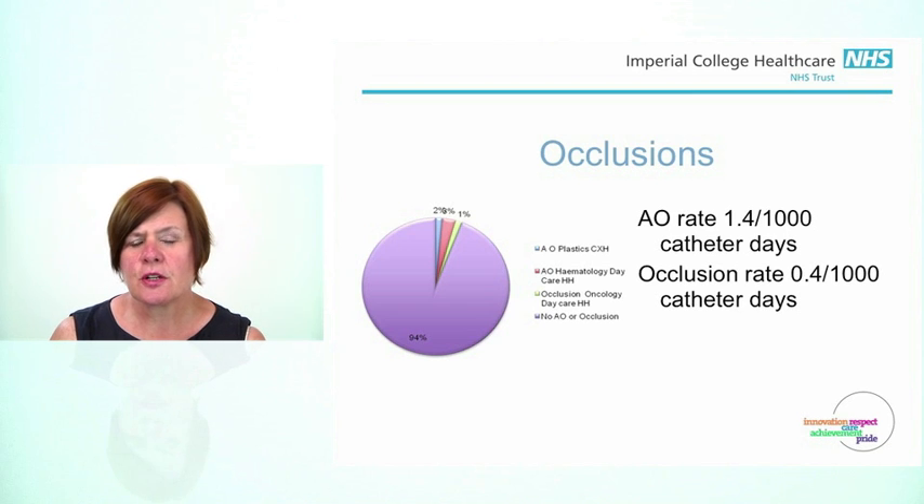We had a further aspiration occlusion in a patient that was transferred from one of our hospitals to another. It became apparent on review that the aspiration occurred after the BioNectar TKO had been removed and replaced by a standard BioNectar. We had only one full occlusion, and on review it appeared that the BioNectar TKO had been removed and the occlusion occurred after that.